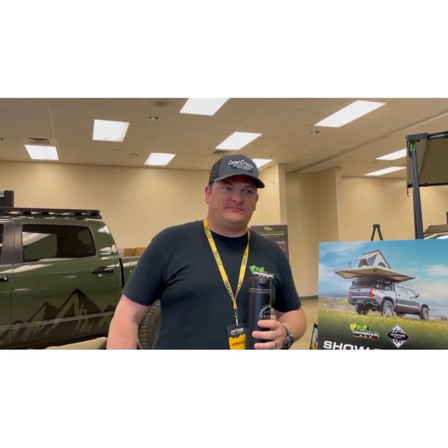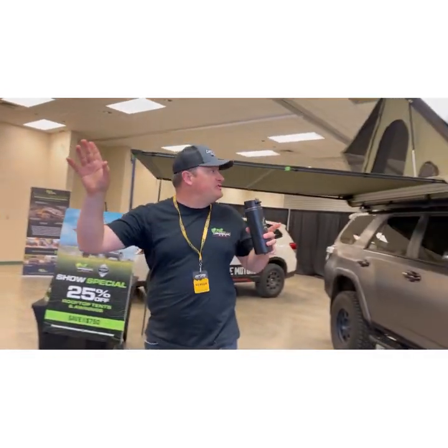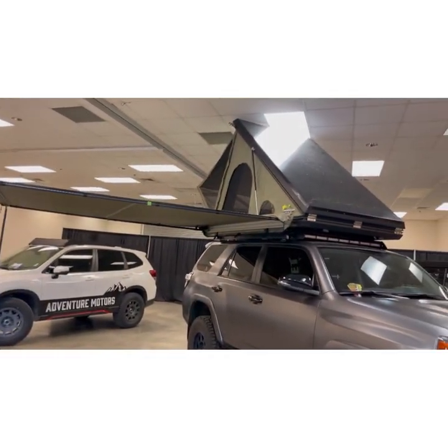Now that Chris is done interrupting our video, I'm going to hand it off to Iron Man so they can show you all the stuff they brought for More Expo 2022. I'm Chris here with Iron Man — we brought some goodies, showing off a couple of our new tents right now. We've got our Swift Tent on here, which is kind of a traditional front-pivot apron-style tent.